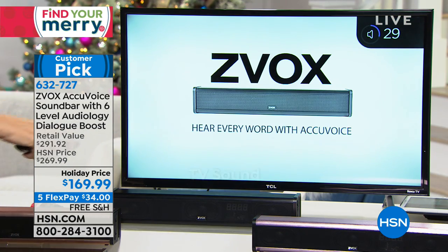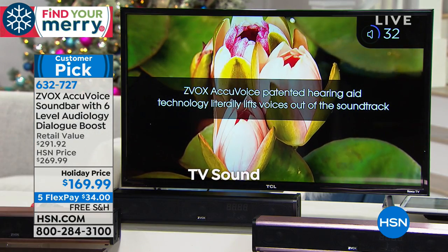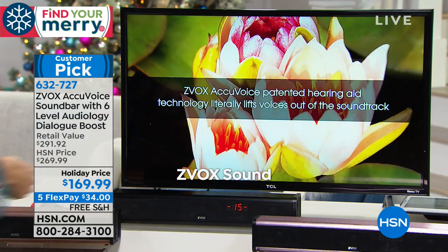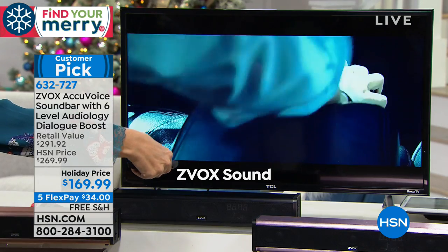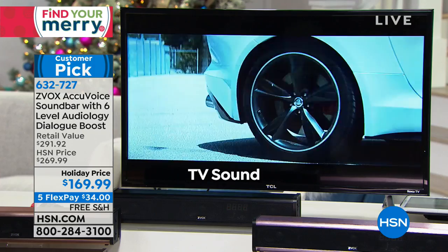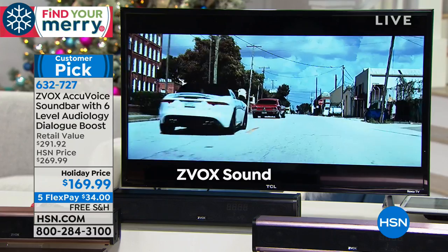It's not about loudness — it's about clarity. Here's TV sound at volume 32 — that should be pretty loud. And here's your Zvox sound at level one. The difference is immediately apparent. Without Zvox, and then with Zvox at level one — oh my gosh. And that's just level one — there are six different levels.